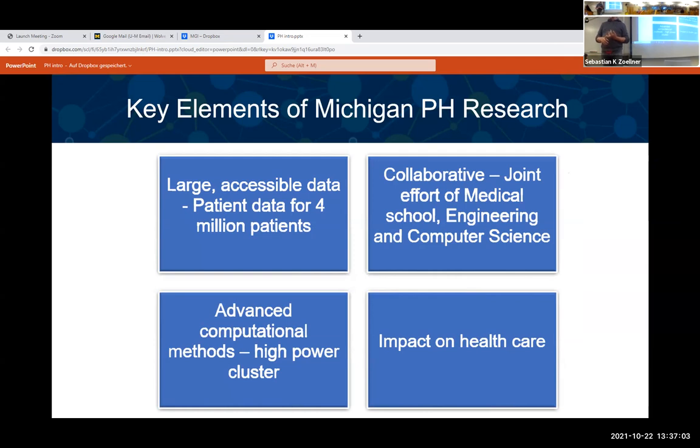Third, there's a lot of support for advanced computational methods — Precision Health has its own computer cluster available to members free of charge. And fourth, it actually matters: in the end, we can improve healthcare. Those are the four main components.